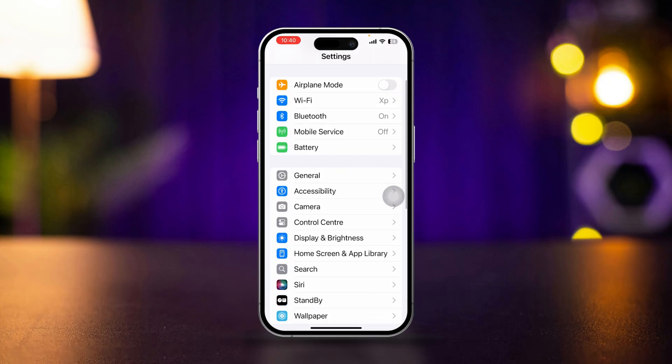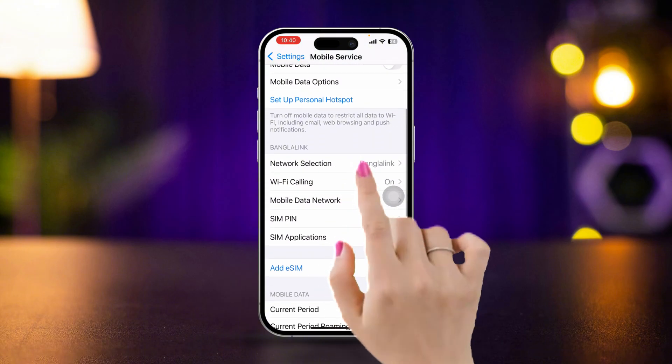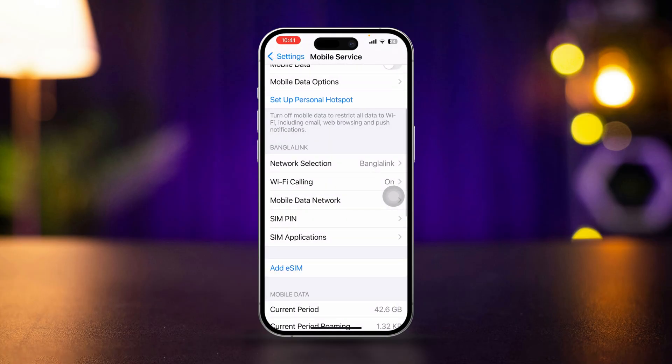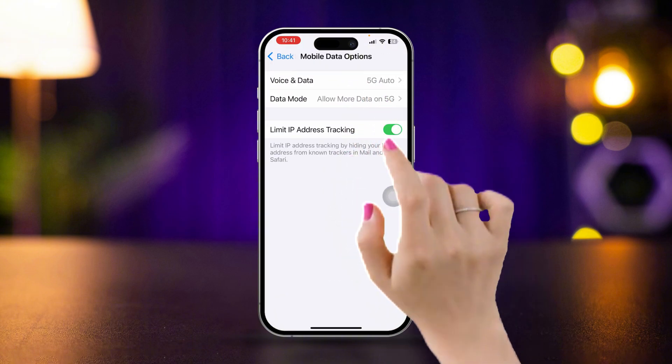Solution 2: Set the most compatible network system for calls. Open Settings, scroll down, tap Mobile or Cellular Data, scroll down, tap Network Selection, turn it off. Now select your SIM card, then go back to your main cellular data settings and tap Cellular Data Options.